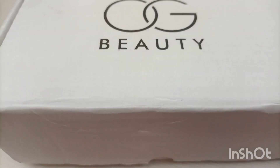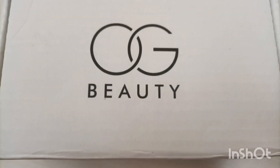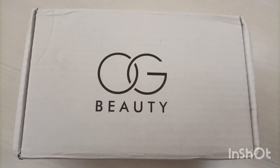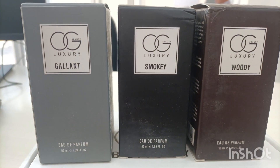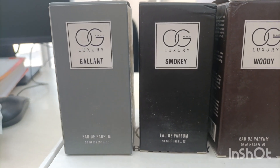Good afternoon everyone. This is Taranjeet. Welcome back to my channel. Today I have some perfume from OG Beauty. The price is $2.99. This is a 50ml product, which is amazing.